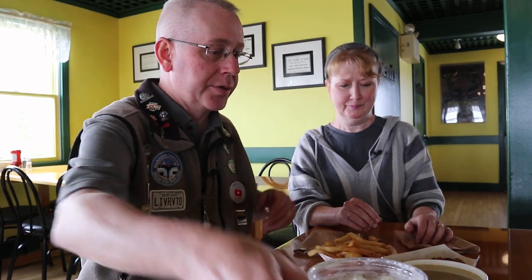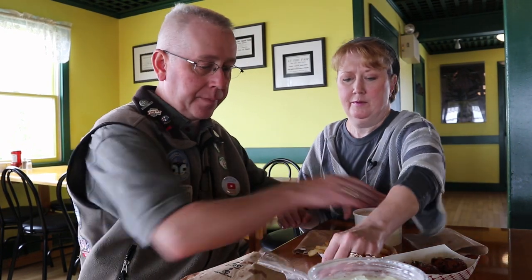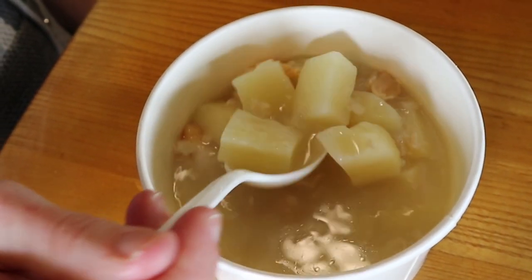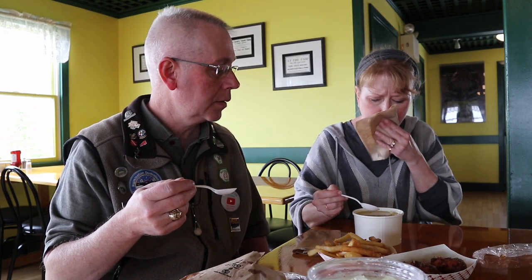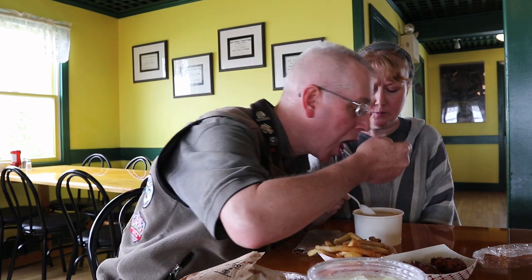Let's go ahead and start with that chowder. That's really good. Definitely has a clam flavor to it. It's clear — I've got to get all the goodies in here. That's really good. It's sort of like a lighter version of the traditional cream broth clam chowder. It almost feels like it has a chicken broth base, without the cream.